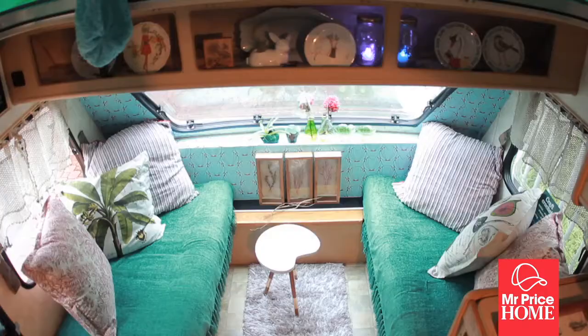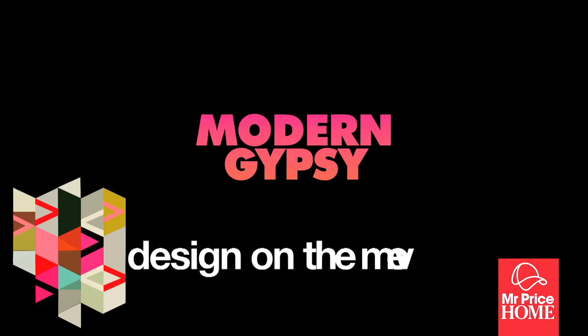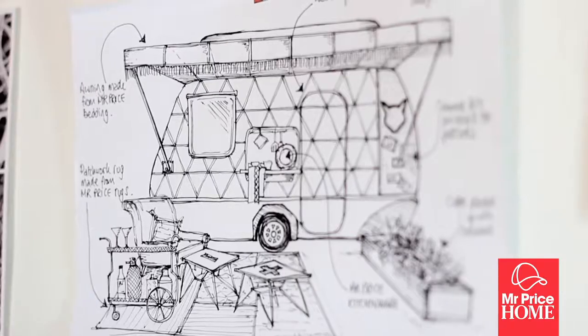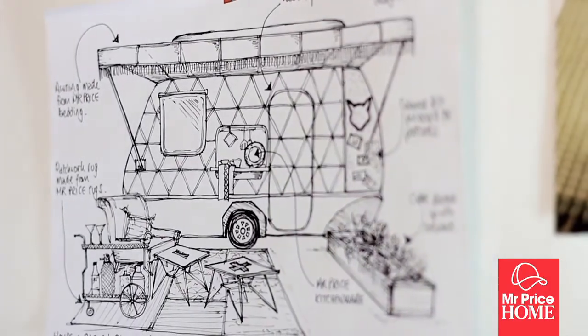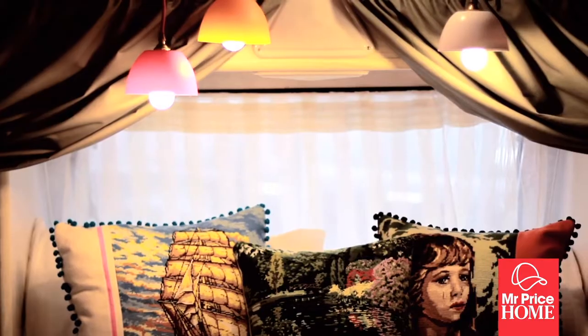Mr. Price has educated the public about design and made design accessible, affordable and desirable. I like to think I have style, but some days... I wanted to create a caravan that was predominantly a bedroom space, but a really glam, gorgeous bedroom space with lots of pops of colour.